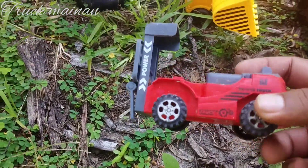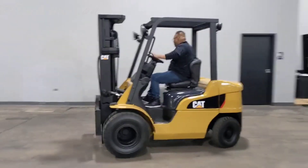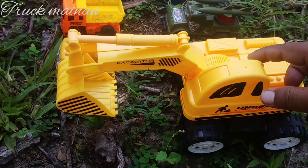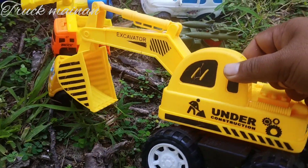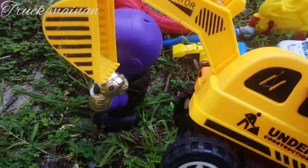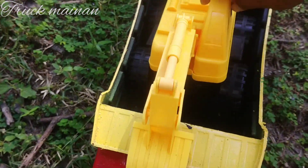Ada mobil forklift. Wah, ini ada mobil beko, teman-teman. Mobil ekskapator. Ini buat keruk tanah, teman-teman. Wah, mantul sekali. Kita naikkan di sini, teman-teman.